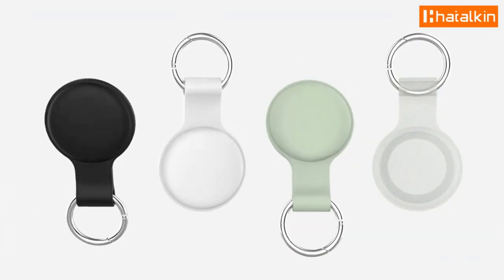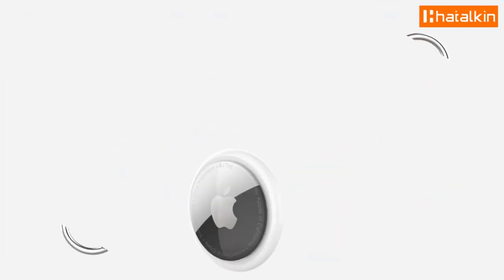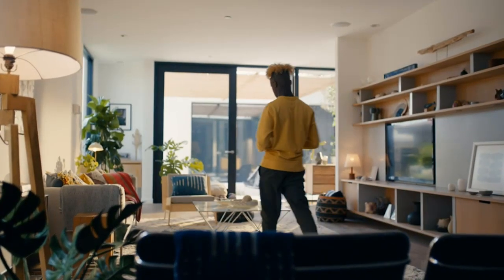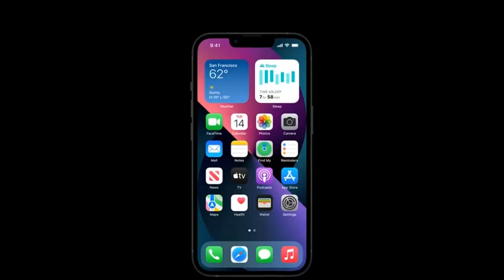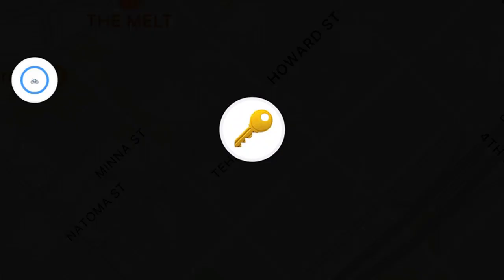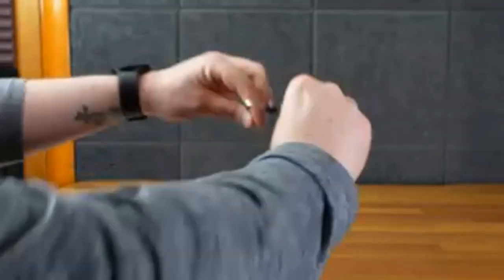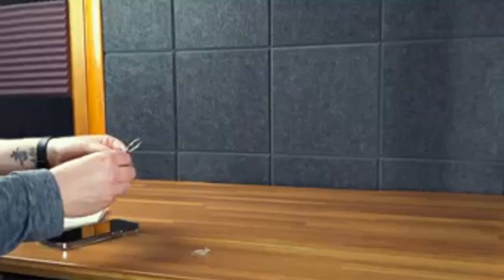Hello everyone. AirTag — attach one to your keys, slip another in your backpack, and just like that they're on your radar in the Find My app, where you can also track down your Apple devices and keep up with friends and family. There are many products available to choose from for the best Apple AirTag, each with different characteristics, benefits, and prices.